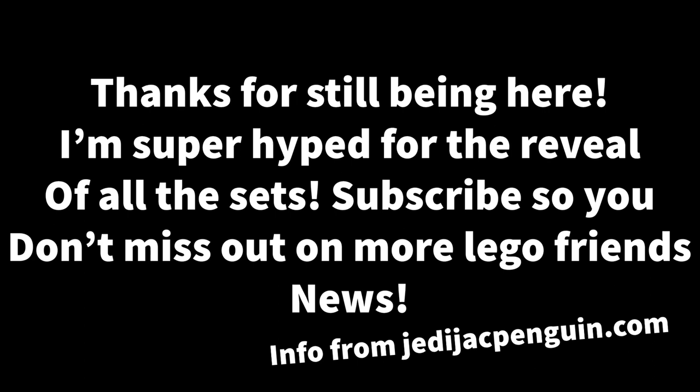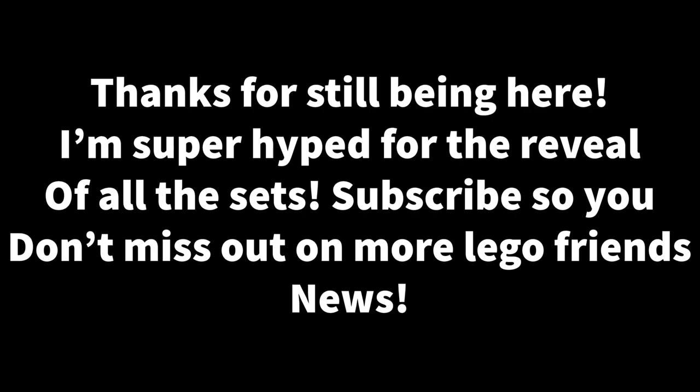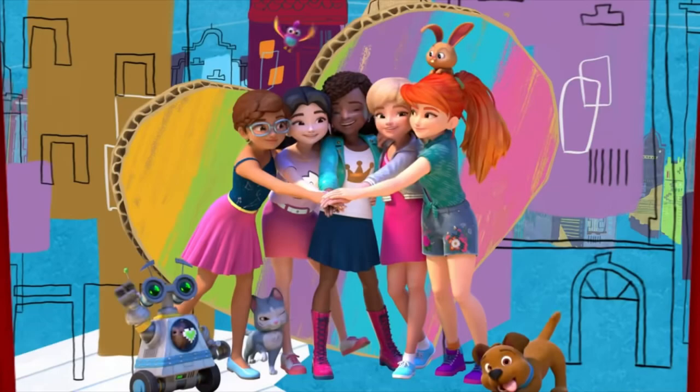That wraps up my thoughts on all these summer set names. Thank you to Jedi Jack Penguin for making the website jedijackpenguin.com — you should check it out if you want to see leaks for other themes. I've already covered Friends. Let me know if you'd like me to cover other themes, but for now I'll just be covering Friends. Thank you, see you soon.